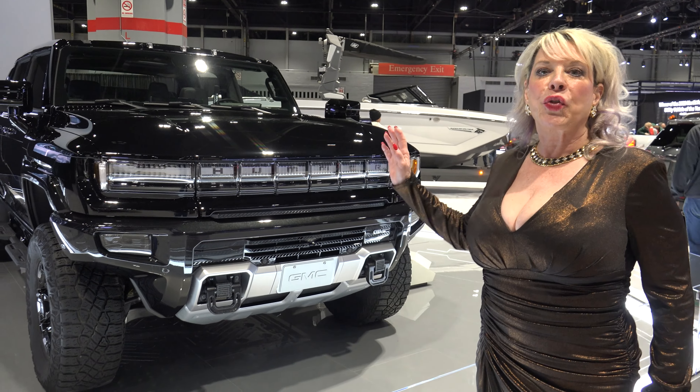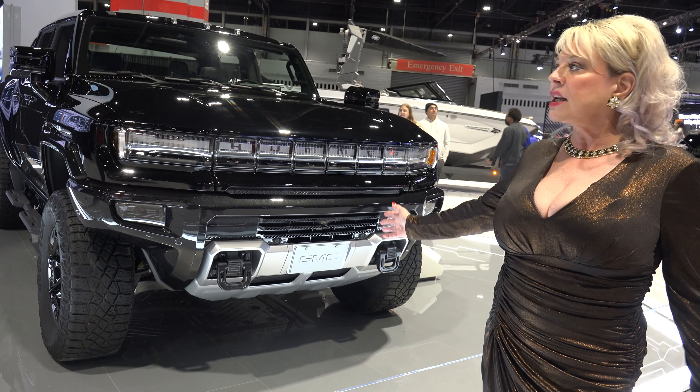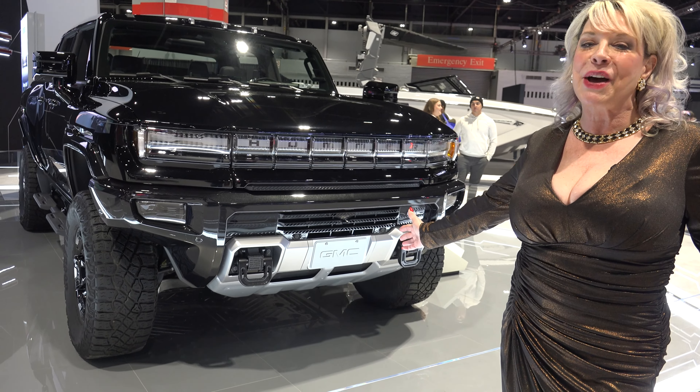You can go 329 miles on the electric part of the car. It has power, range and performance. You can't get any better than that.